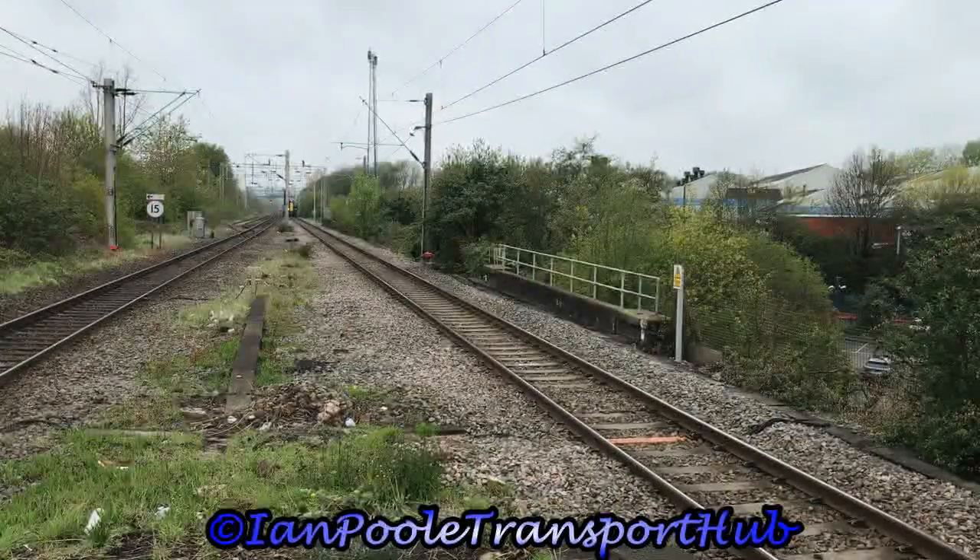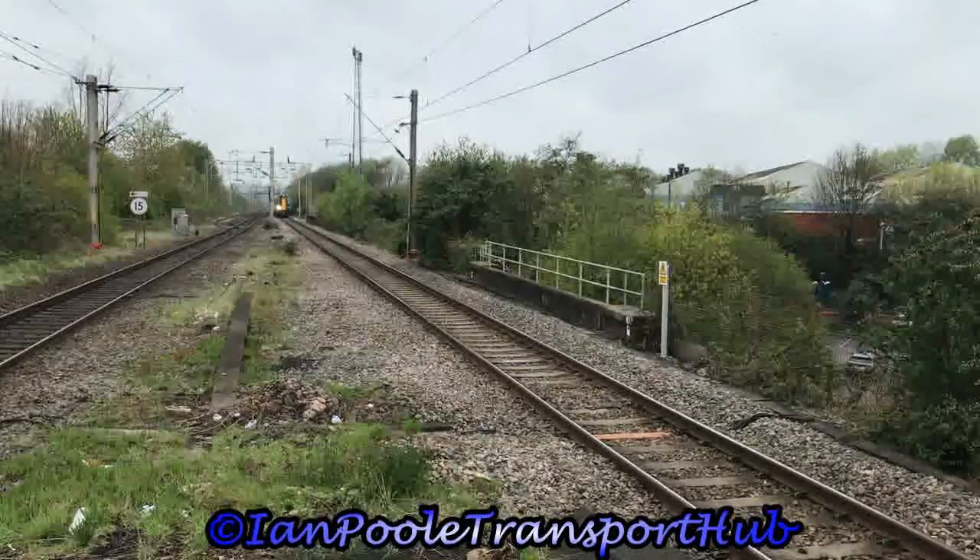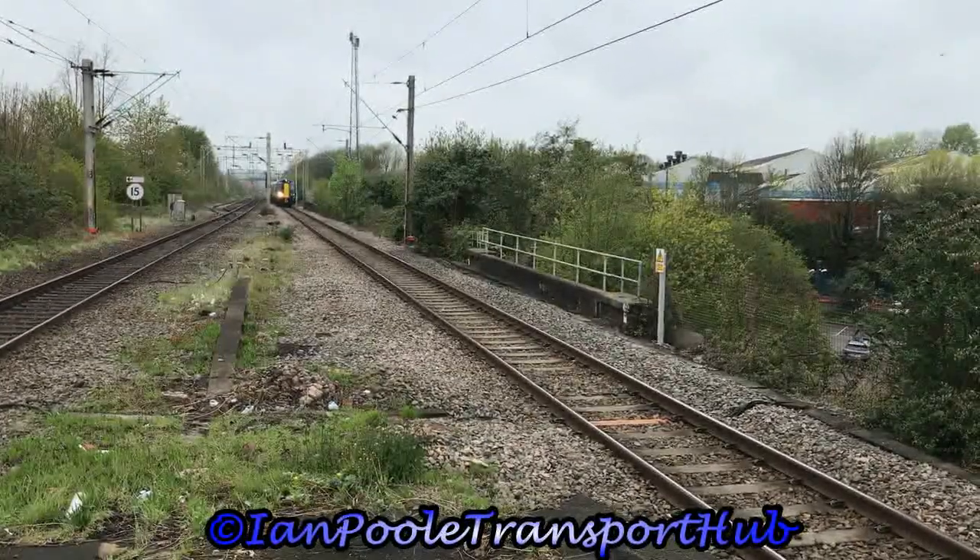Next arrival into the station is 350105, working the 1029 West Midlands Railway service from Wolverhampton to Walsall.